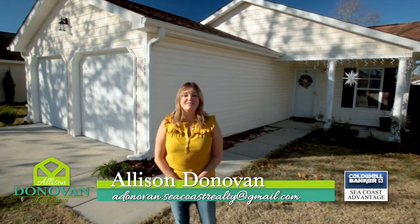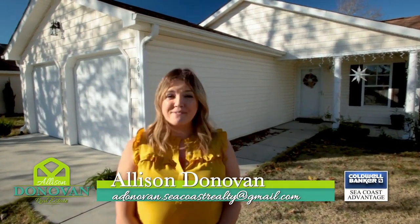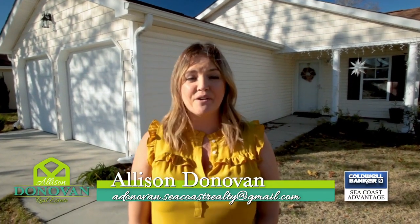Hey everyone, it's Allison Donovan. I'm outside of my great new listing at 309 Michigan Avenue in Sunset South. We're five minutes away from historic downtown and just a quick walk or bike ride to Greenfield Lake Amphitheater or to Legion Stadium where you can check out a Sharks game.